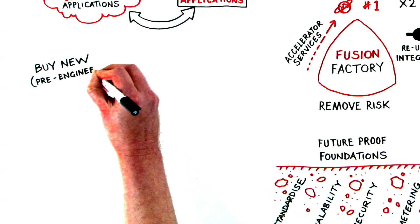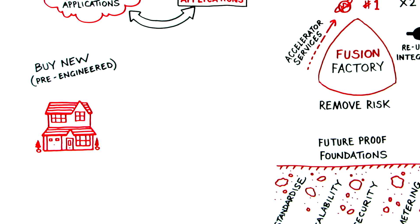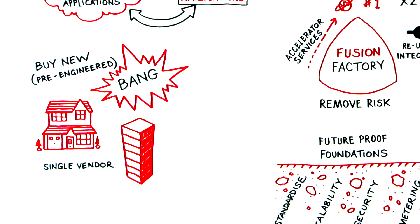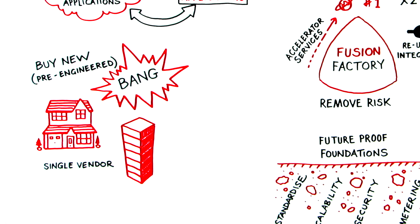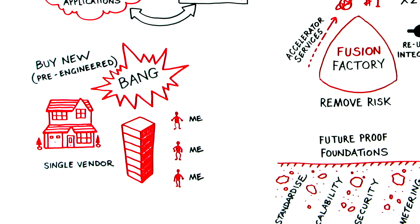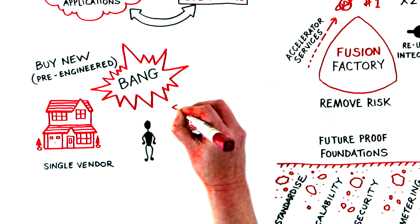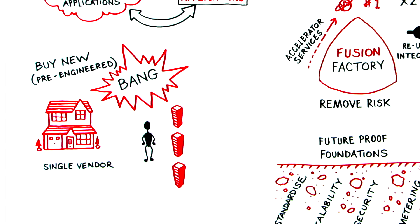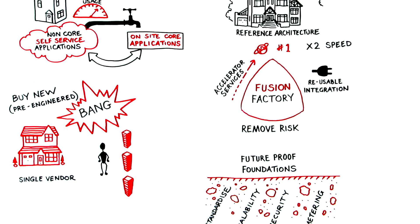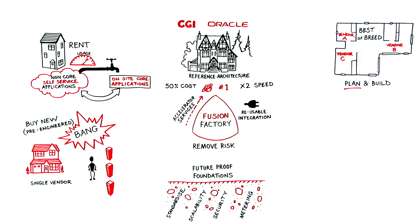You might buy and move into a ready-made home, pre-engineered for the modern world. This equates to a big bang implementation of the Oracle stack, engineered to work together using Fusion middleware. You would be dealing with four or five different salespeople all pushing their part of the stack — we simplify that by giving you a single point of contact. The Fusion Factory builds multiple Oracle stacks a year using our Fusion middleware experts and accelerator services, meaning you can roll out the complete stack on average at half the cost of doing so in-house, and you know it will work first time.